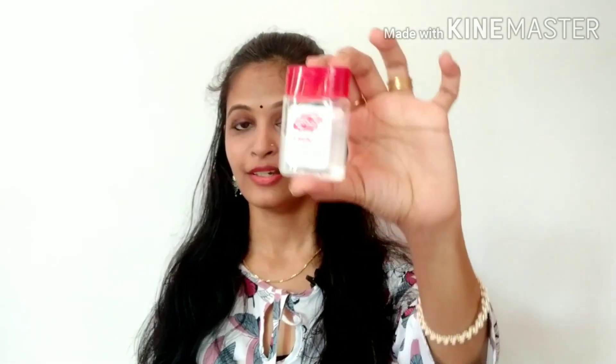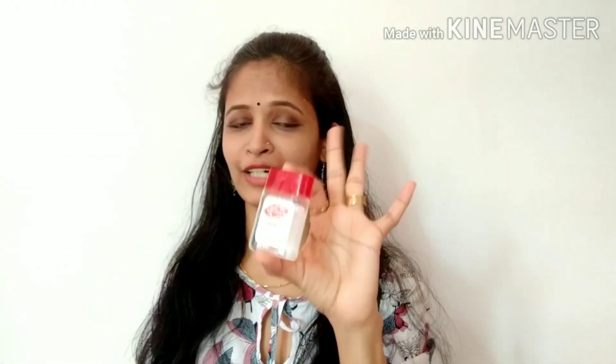First of all, I am going to give you a hand sanitizer. Hand wash is very important — even with corona, it has been very important to guide us every day.